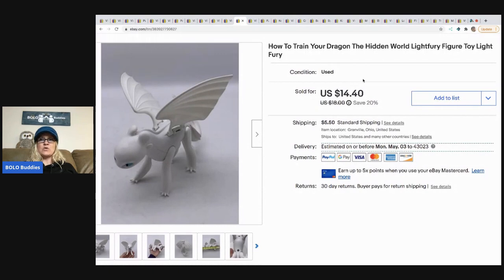If you want to check it out — How to Train Your Dragon, this little light fury figure. I got this at a thrift store for 75 cents and I sold it for $10 and the buyer paid shipping.